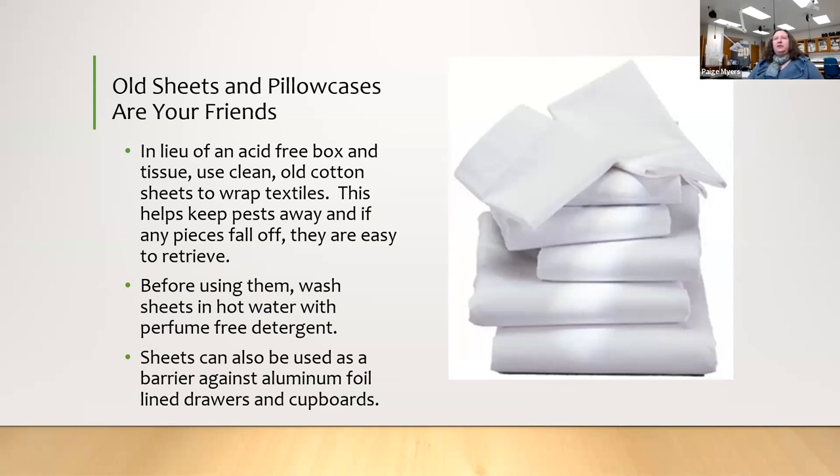Acid-free materials are getting more expensive, especially since COVID made materials harder to get. Old clean white cotton sheets are a great alternative — wash them a couple of times in hot water with scent-free detergent and wrap your textile in them. This is really good because you can see if anything falls off, spot frass from pests, and other things. Old sheets and pillowcases are your friends.